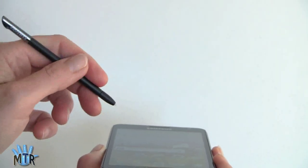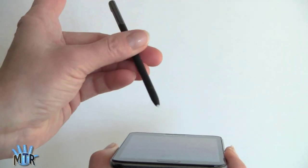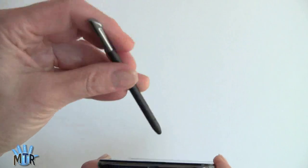It works pretty well. I actually tried a full-size Wacom pen with this and it worked, but it didn't work as responsively. So really, if you're into drawing and painting, you probably do want to stick with this little stylus.